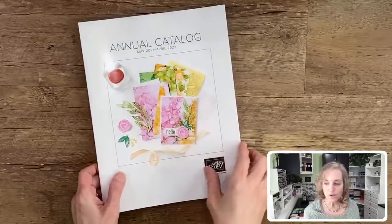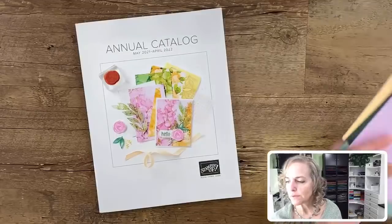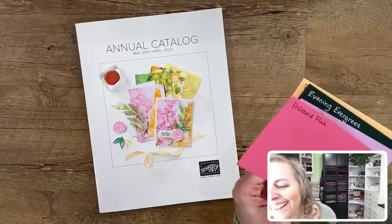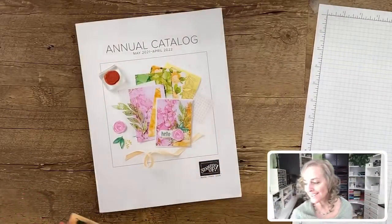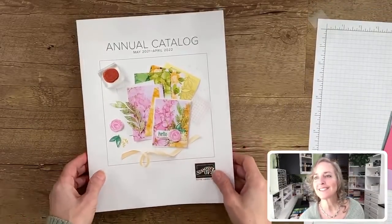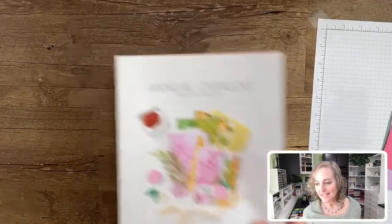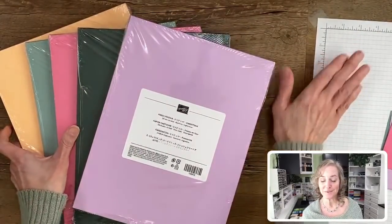Here's the annual catalog. I'm going to bring in my white piece of grid paper. We're going to have accidents right from the get-go — I'm so glad I closed my water bottle. I have tape on my grid paper, that's why it got stuck. I'm going to show you first some of the things you'll be able to get in the new in colors, and then we'll put them right in front of us on this white grid paper.